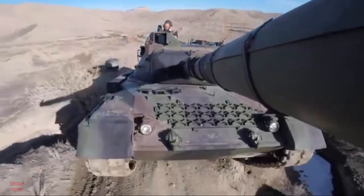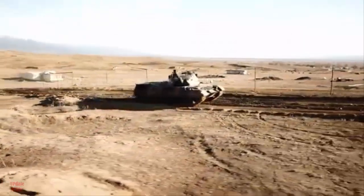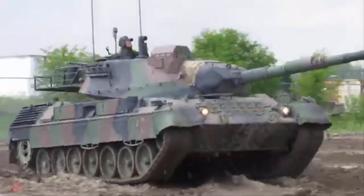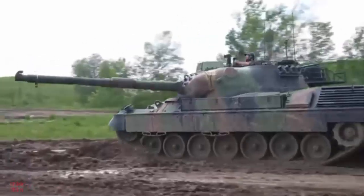The A5B variant, specifically tailored for the Belgian army, incorporated upgrades like a Sabca fire control system and a passive thermal imaging system, enhancing targeting precision and night-fighting capabilities compared to earlier models.